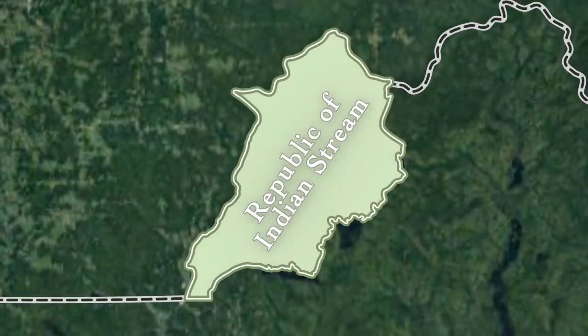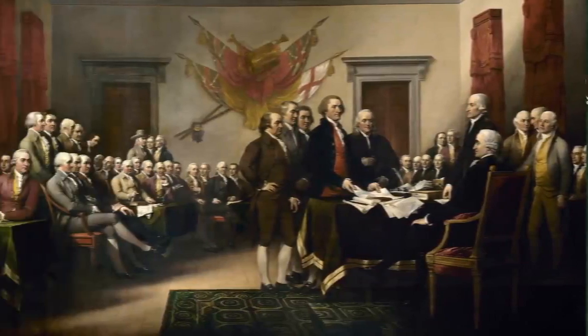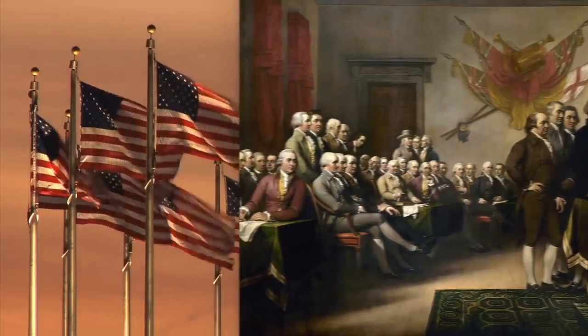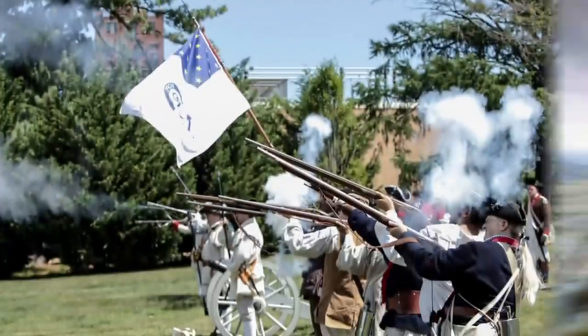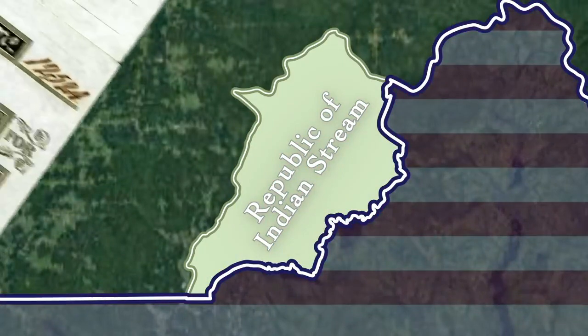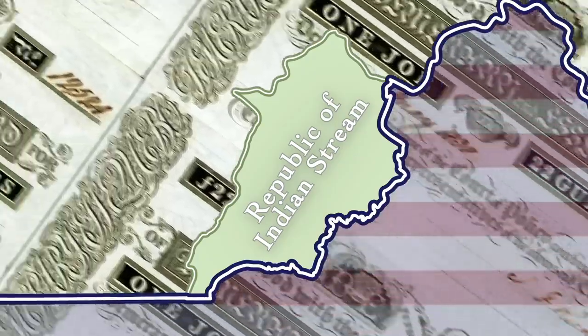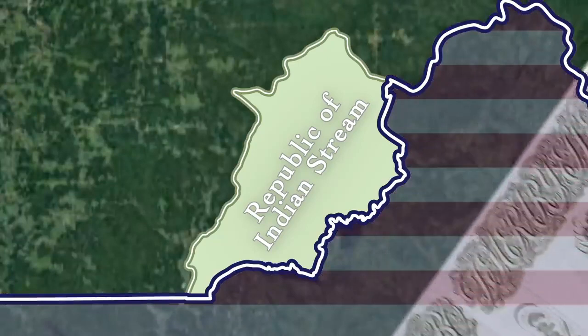Understandably, the legitimacy of this declared country was and is disputed. Of course, the process the Republic of Indian Stream went through to declare their independence was not all that different than the process the United States went through decades earlier, and the US seems to be fairly well recognized today—but the US had more people, guns, and George Washingtons. British Canada basically ignored the claimed independence of Indian Stream and continued to send their law enforcement and tax collectors, while the US apparently started charging import duties on goods coming from Indian Stream just as it would for any other country, thereby confirming its independence.